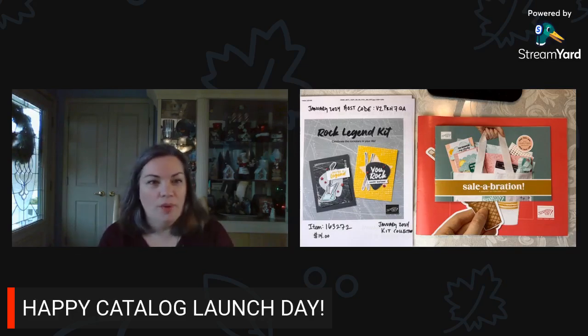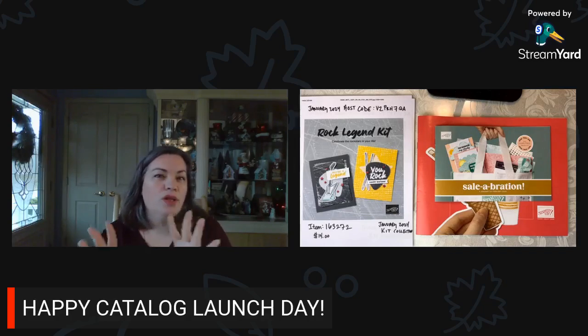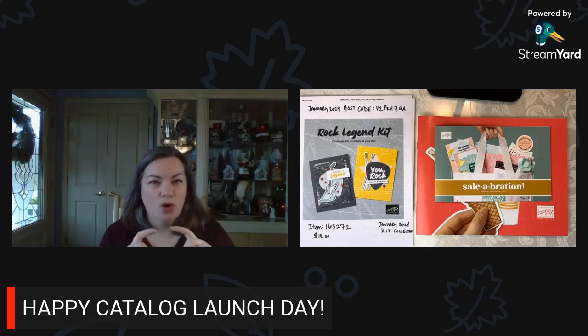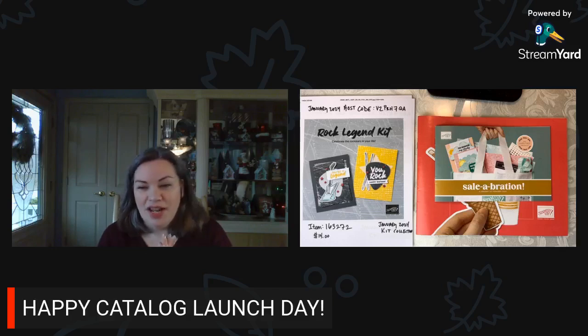As you are coming on live, be sure to say hi. Let me know where you're watching from — same if you happen to be catching the replay. Right now I am live on my Facebook page, Stamping with Hart, and then I will post the full replay to YouTube after. If you see the little red live button in the upper corner, that means you are here live. It is 11 a.m. Eastern time on Thursday, January 4th, 2024.